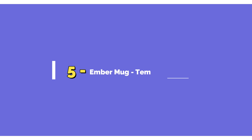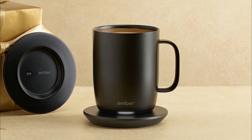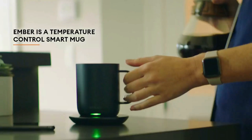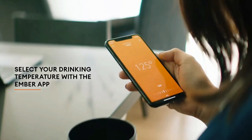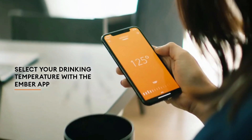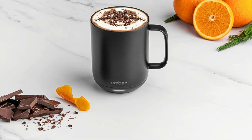Next, we have the Ember Mug temperature controller, $149. Nothing beats an Ember Smart Mug 2 for enjoying your favorite hot beverage. This innovative mug keeps your drink at the perfect temperature, from the first sip to the last drop, allowing you to savor every moment. It's ideal for home and office workers, as well as for coffee lovers.